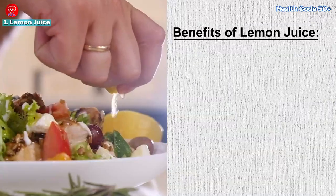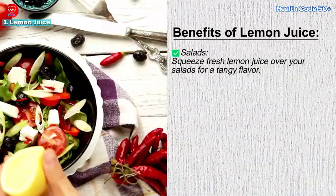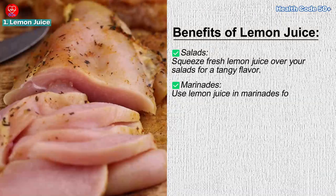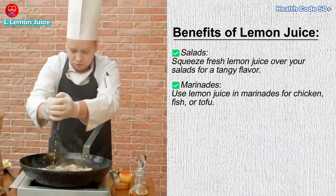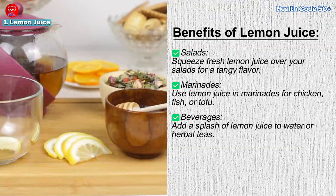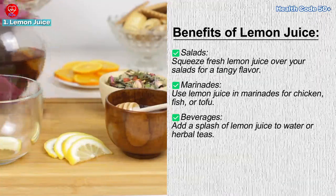How to use lemon juice: Salads — squeeze fresh lemon juice over your salads for a tangy flavor. Marinades — use lemon juice in marinades for chicken, fish, or tofu. Beverages — add a splash of lemon juice to water or herbal teas.